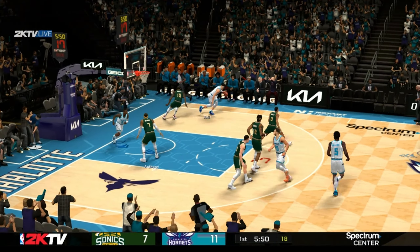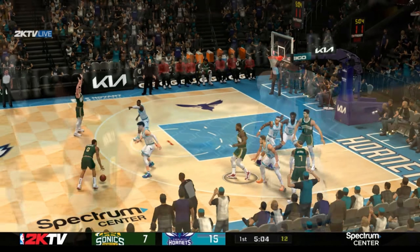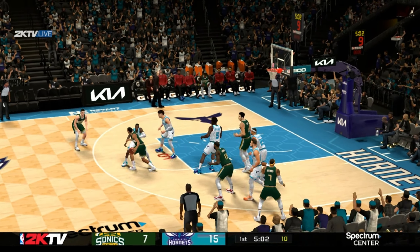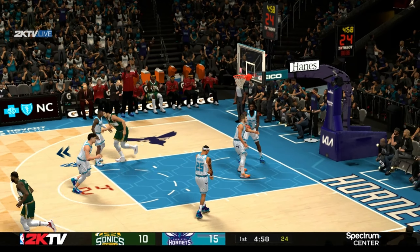Especially with the defender not in the best of positions there. Here's Paul. Number 10 carries it from three-point range.